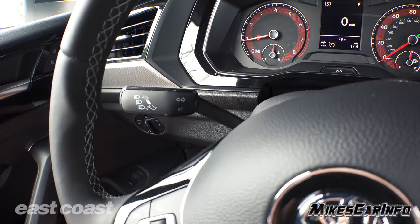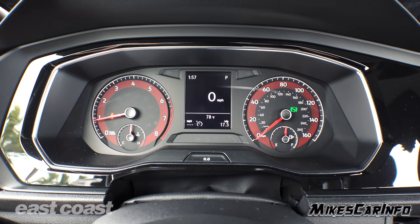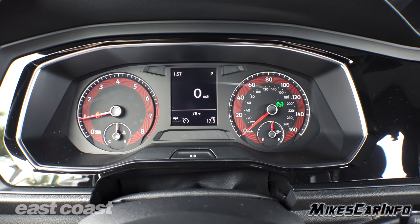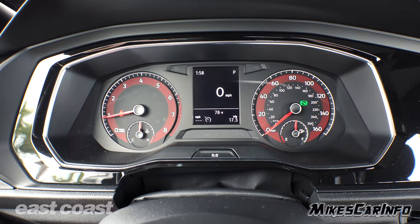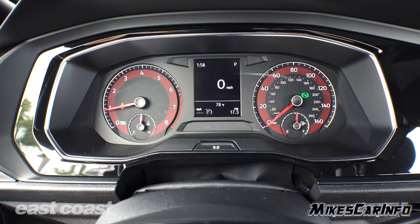Windshield wiper controls are on the right stalk, with turn signal and headlight dimmer switches on the left. Check out the gauges — there's a little red accent, which is nice. Mostly it's flat black with white lettering, easy to focus on when you transition your eyes from the road. RPMs are on the left with engine cooling temperature; on the right is the speedometer and fuel gauge. The little fuel pump icon has an arrow pointing right, letting you know which side the fuel door is on. The information screen in the center shows a digital speedometer, what gear you're in, a clock, outside temperature, and trip information.